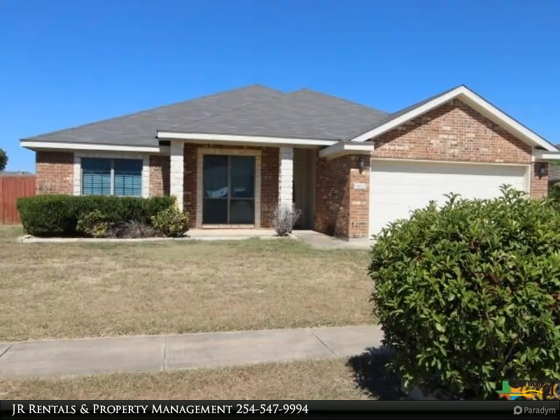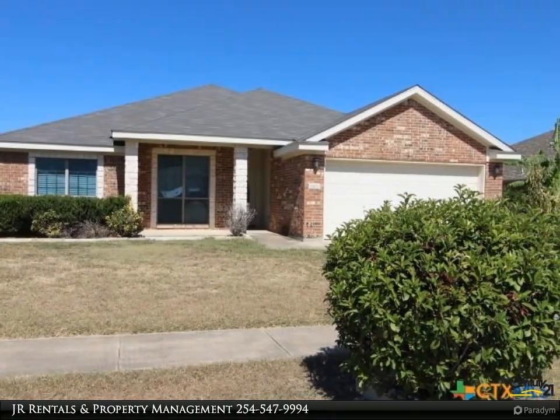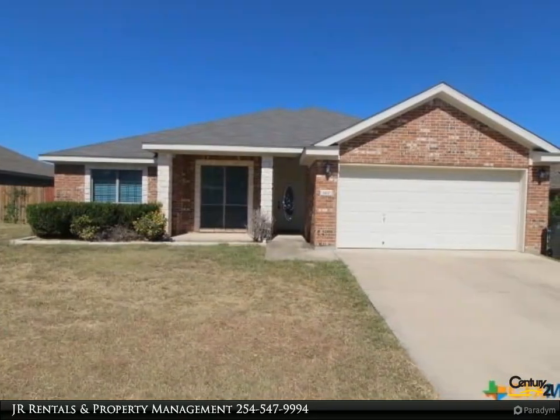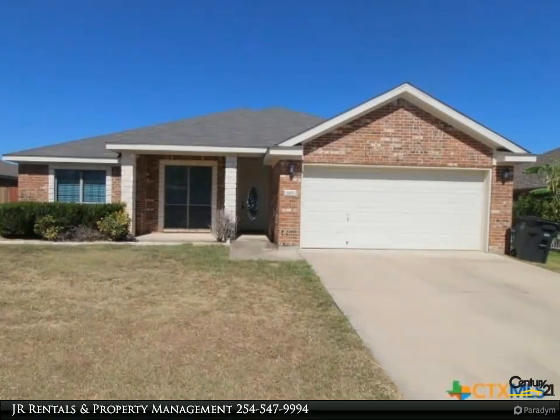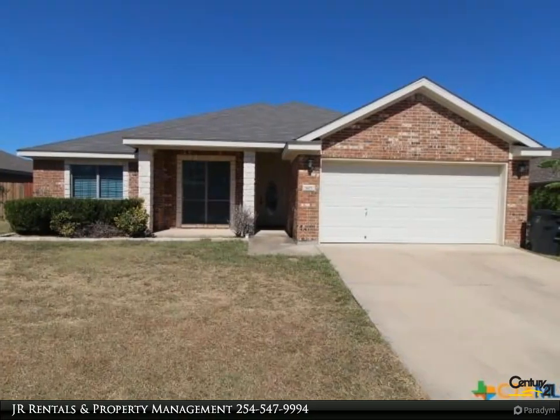This Century 21 Premier Realtor's Property Video is presented by Junior Rentals and Property Management. Charming three-bedroom, two-bath home in Killeen. Built in 2008, this beautifully maintained 1,840 square foot home offers a spacious and inviting floor plan perfect for modern living.